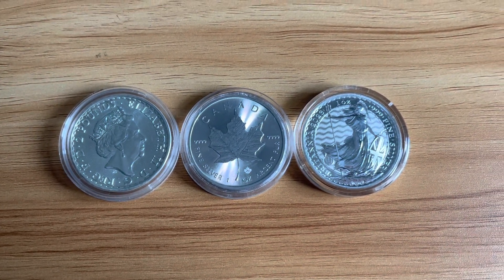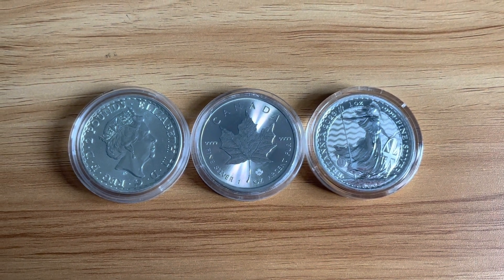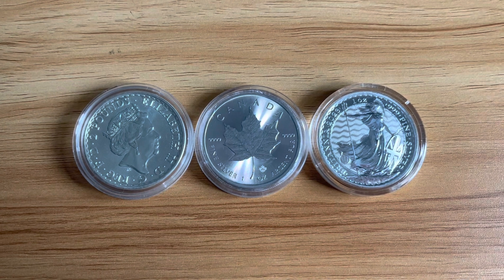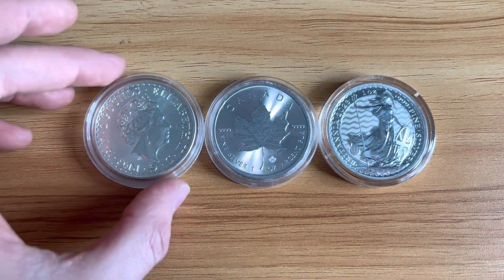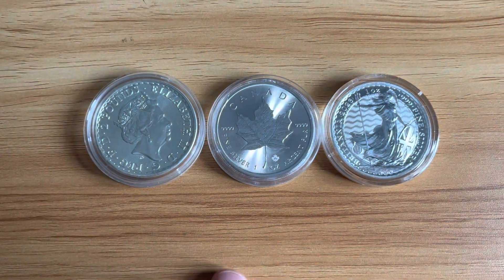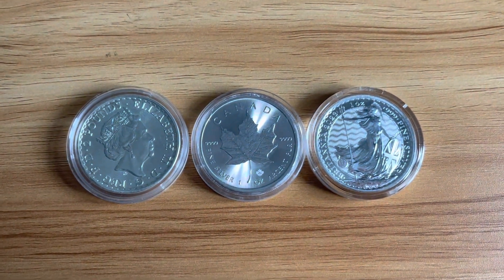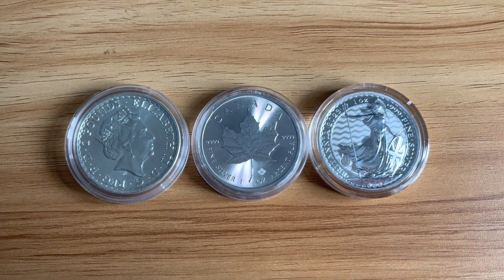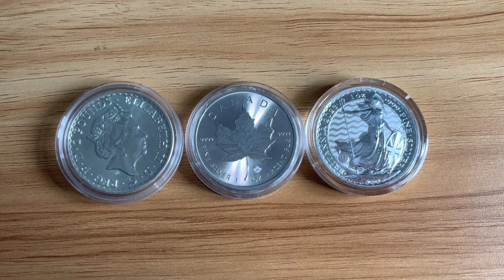The US came off the gold standard in 1964, and for a short while they actually made gold illegal to own. Silver can't be printed. It's valuable, it's something you can physically own — you can keep it, store it, collect it, whatever you want to do with it. You can have it in your house or wherever you want to store it.